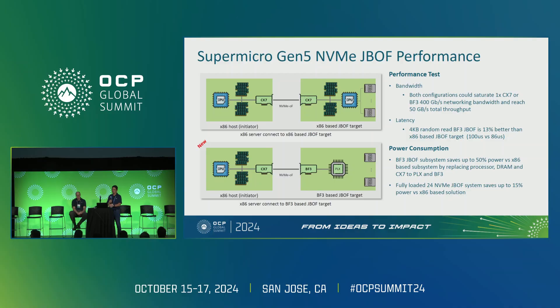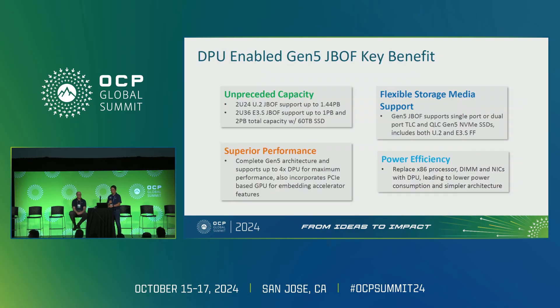For power consumption: the traditional x86 solution requires more than 200W for the CPU, more than 100W for DRAM, plus CX7s. The new solution uses one Bluefield and a PLX switch consuming maybe 40–50W. The total subsystem comparison is over 400W versus less than 200W — saving approximately 200W per subsystem. SSD and fan power consumption is identical in both systems, so you're saving almost 200W while delivering better performance and lower latency.